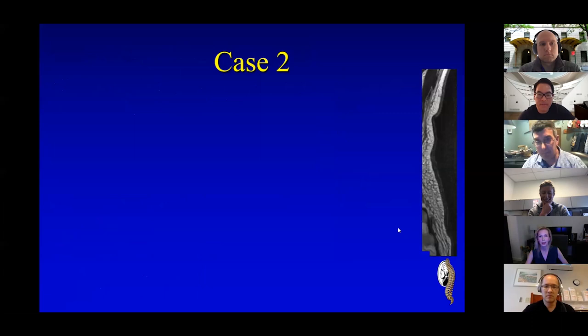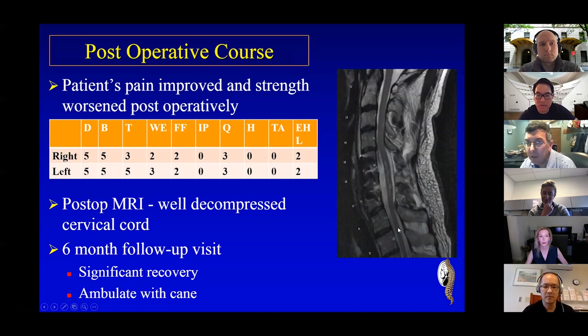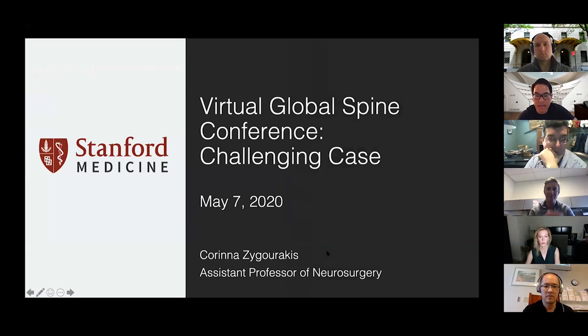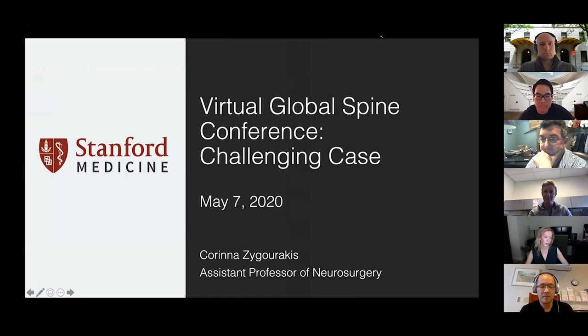Thanks, Jim — that was really awesome, a great complicated case. As the next presenter gets her slides up, please take advantage of the group chat. We have other great faculty here: Wendy Gibbs, Koytan, Griffin Baum, Jonathan Rasuli. We're monitoring the chat board and will try to fire in your questions as the case discussion continues. It's a real pleasure to have Dr. Ziragakis joining us from Stanford, who's going to present a challenging case for everyone to weigh in on.